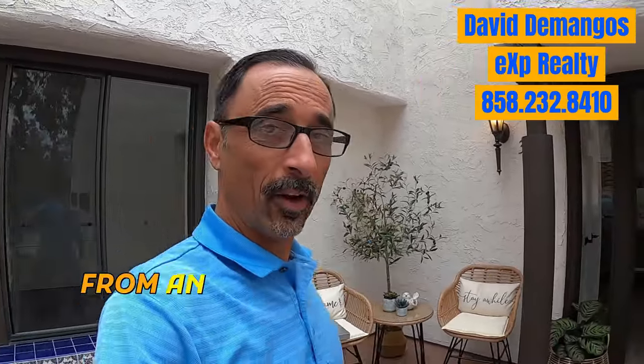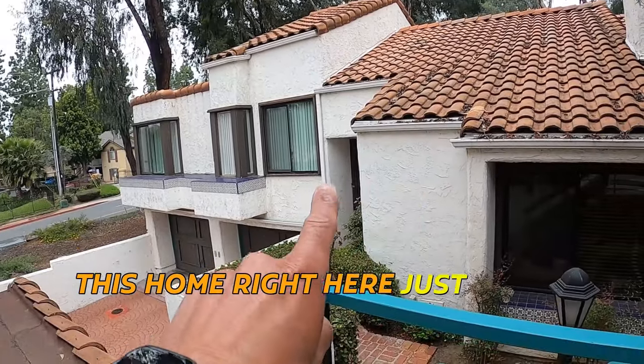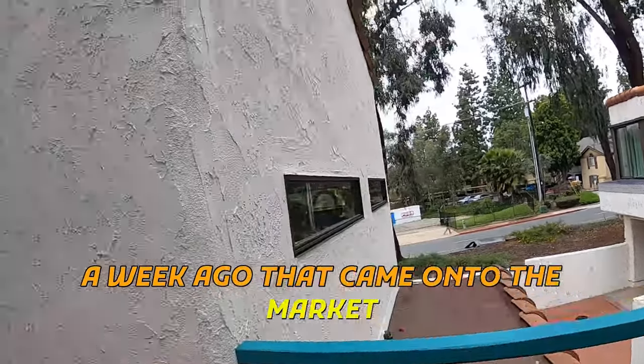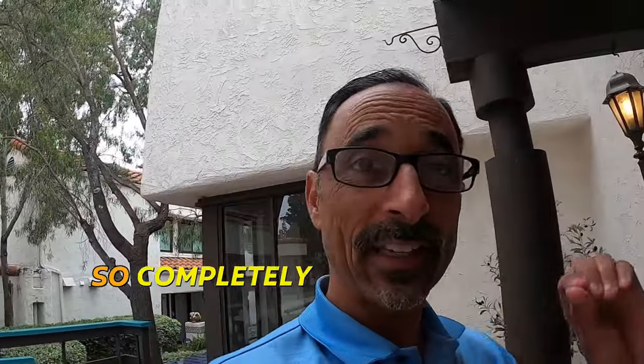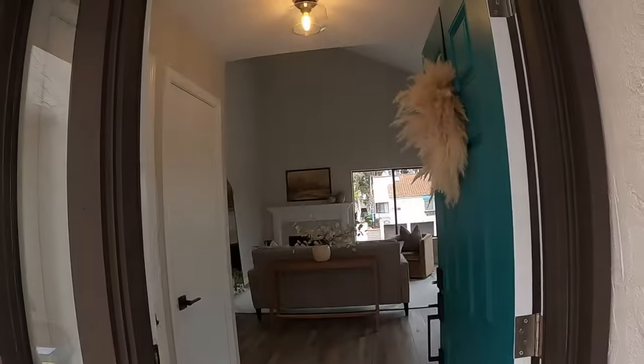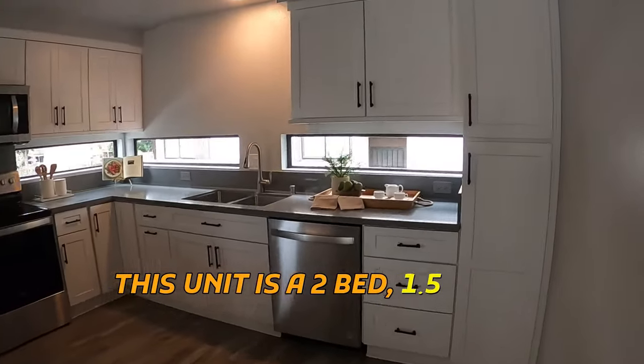Today I'm showing a buyer from an open house that I sold this home right here just about a week ago that came onto the market. Check out this amazing townhouse — completely remodeled and updated. This unit is a two bed, one and a half bath.